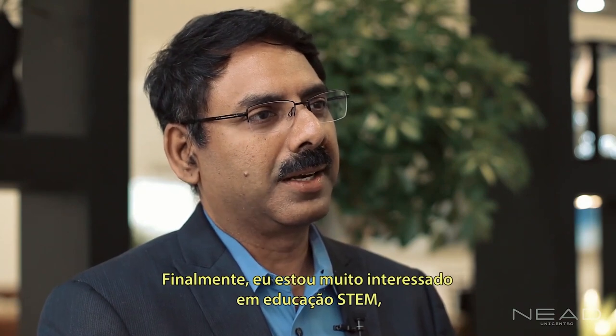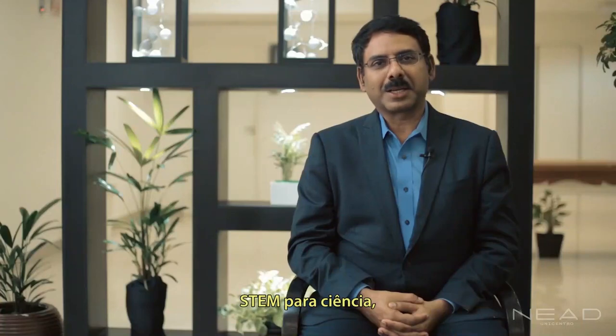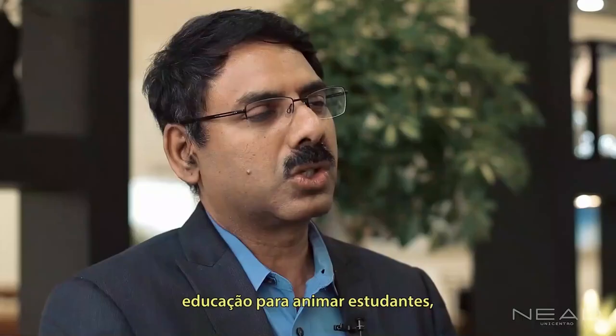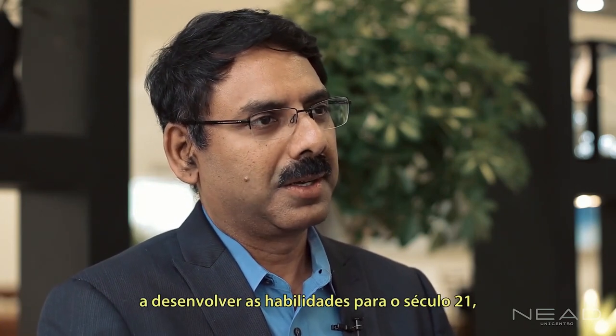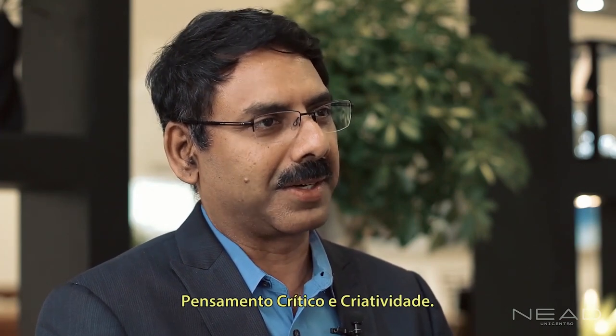I'm very interested in STEM education. STEM stands for science, technology, engineering, and mathematics — and how do you actually bring that into education to excite students and help them enhance their 21st century skills, which is communication, collaboration, critical thinking, and creativity.